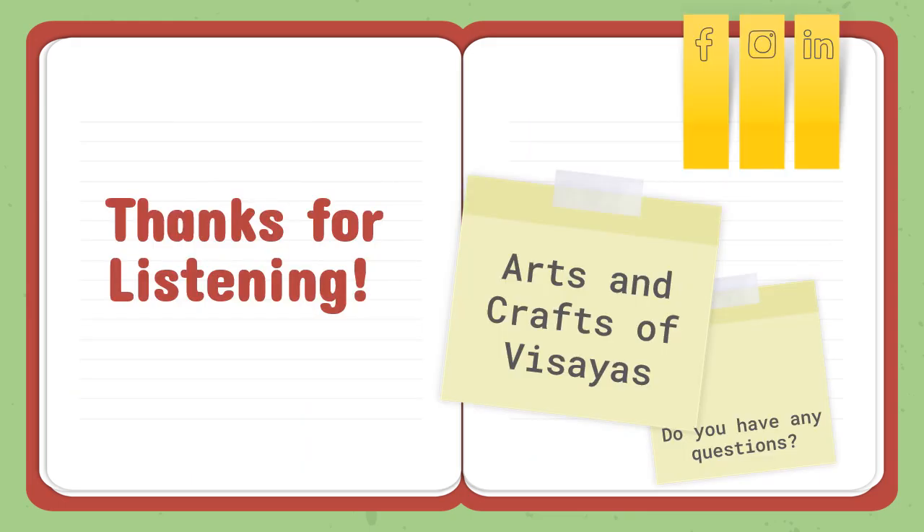That's it for today, Grade 7. Thank you for listening. Next week, we're going to talk about the arts and crafts of Visayas. Make sure you answer the drill that will be attached in this lesson package so we know if you really understood our lesson. Thank you again for listening, Grade 7. Have a nice day and God bless. Bye!